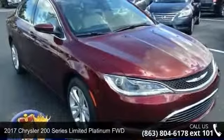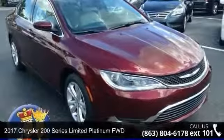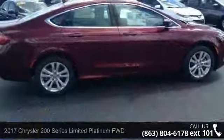Check out this 2017 Chrysler 200 Series. This may be the set of wheels you've been looking for.